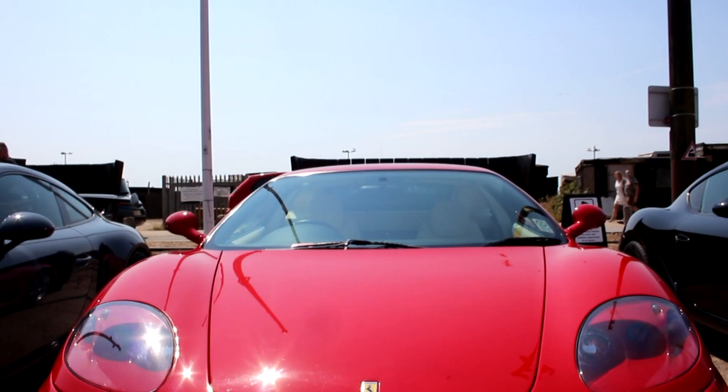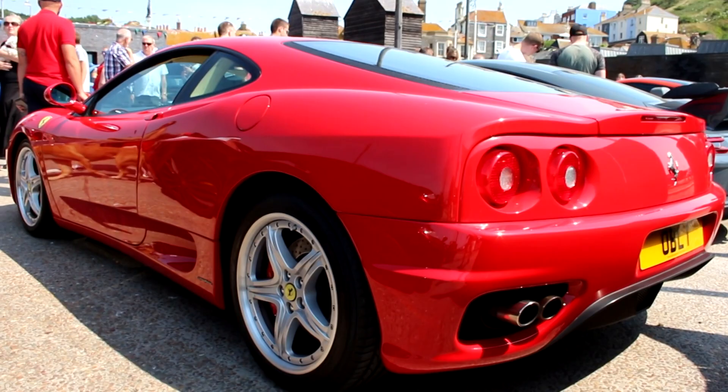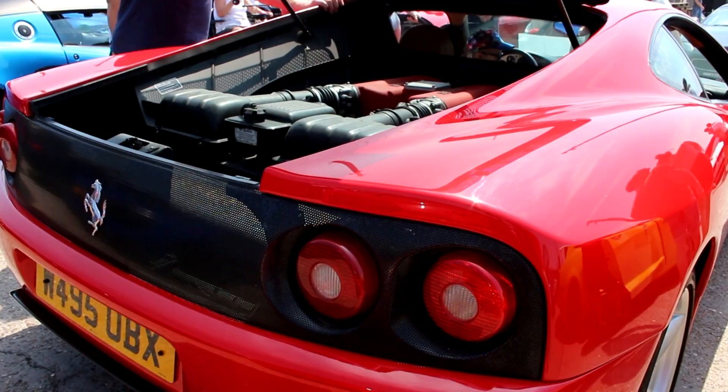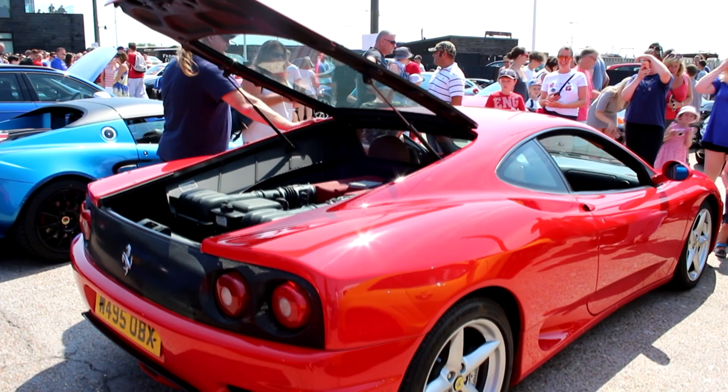But this was my favourite — the Ferrari 360, my absolute dream supercar. On top of this stunning one, there were not one, not two, but three Ferrari 360s in attendance. This one gets bonus points for having the challenge rear grille and a manual gearbox. Special, special car, and I could not stop admiring this thing.